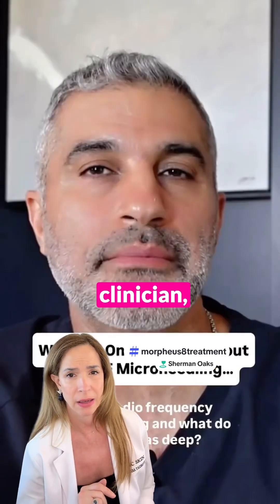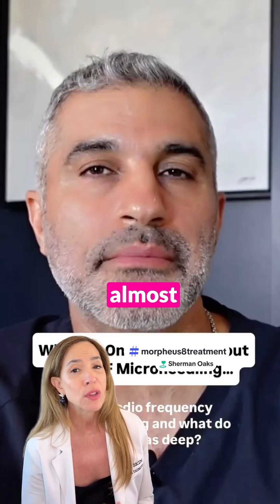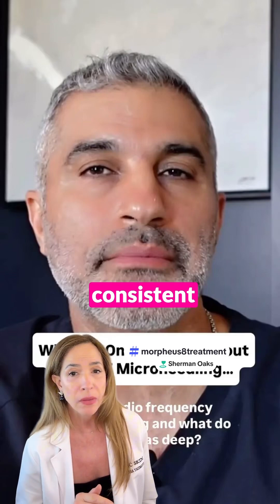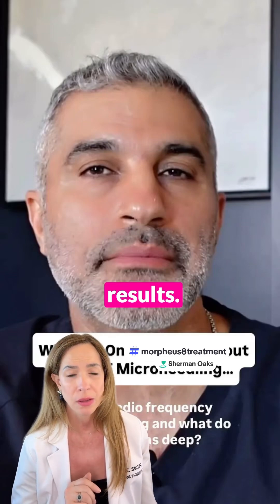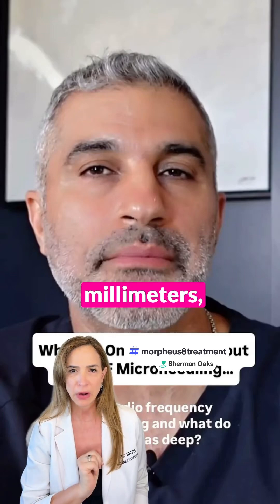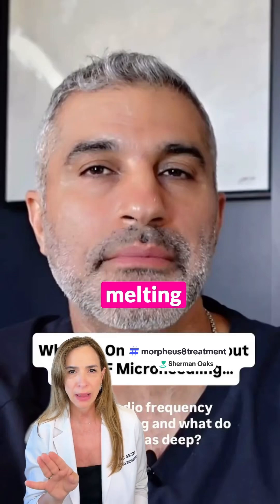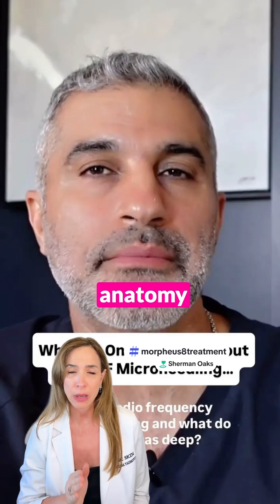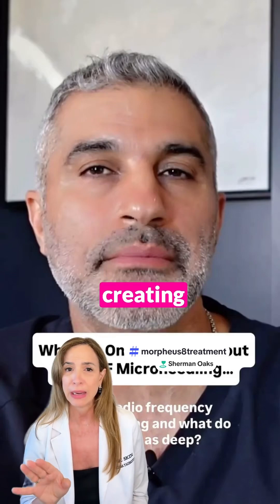Hold on — I need to step in here as a clinician. I've been working with Morpheus 8 daily for almost five years, documenting clinical cases with consistent photographic follow-ups and long-term results. Even in slim patients, at one and two millimeters we are stimulating collagen production — we are not melting fat. When you understand the patient's anatomy and customize treatment, you are not creating any kind of damage.